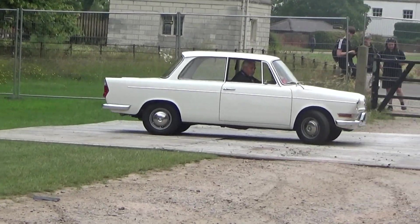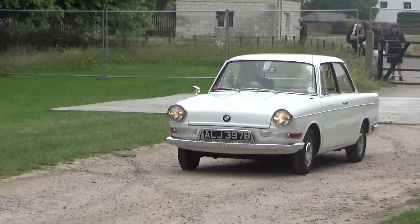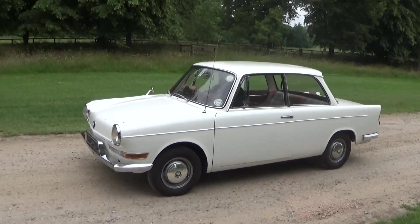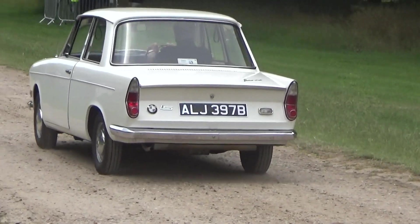With six cylinders and V10s up front nowadays, this was a rear-engined boxer twin-cylinder, 700cc, only 32 horsepower. But it was quickly followed by a car that marked a real change for BMW — this is a classic BMW 2002 TII.